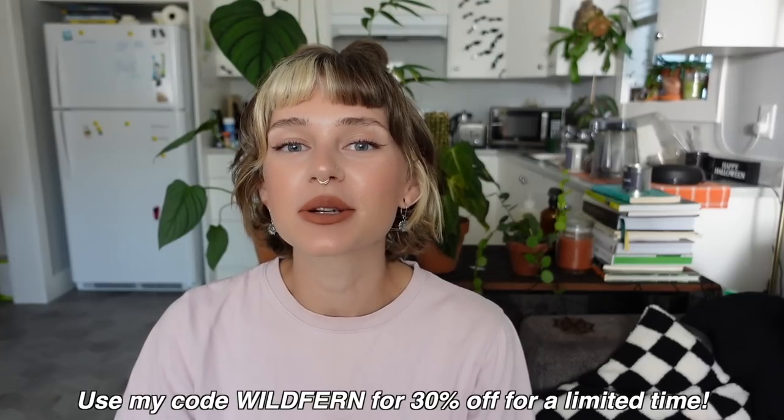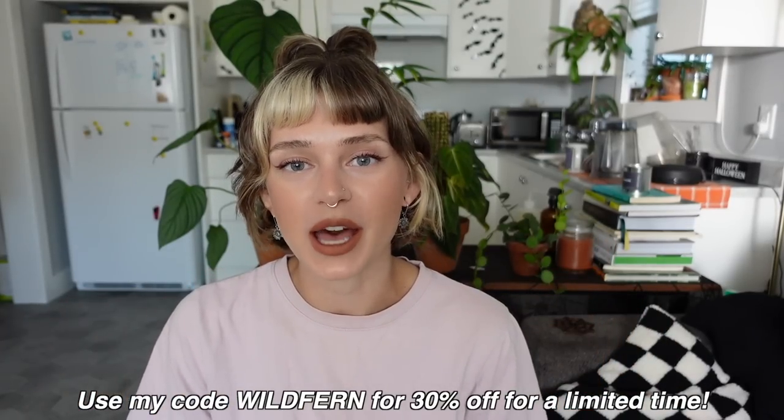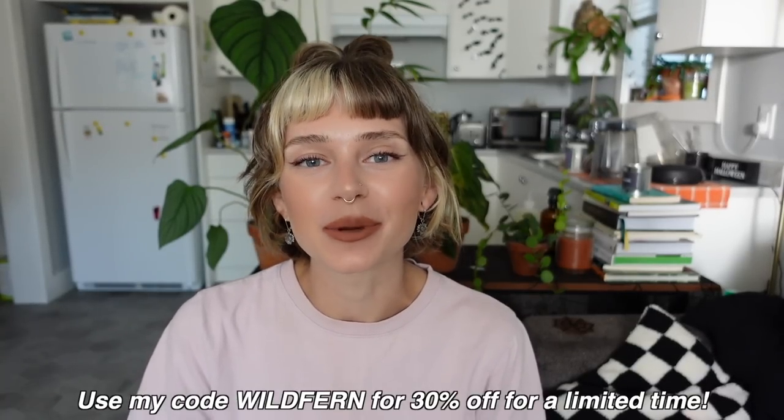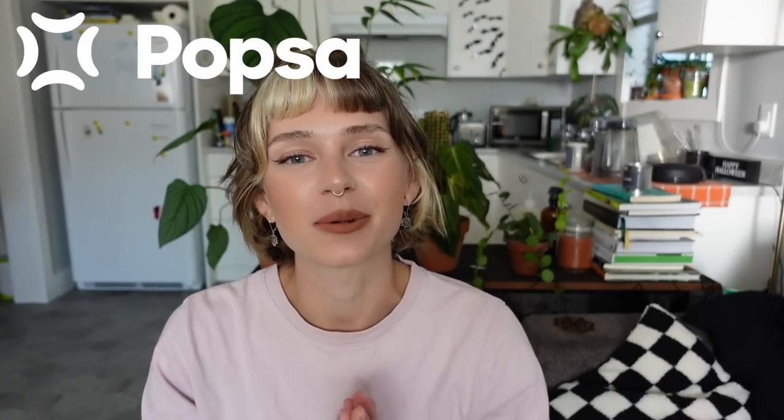I'm so grateful to have those memories printed, and I'm already planning out more photo books I want to create with Popsa. If you'd like to create your own photo book, click the link down in the description below to download the Popsa app. You can use my code WILDFERN for 30% off for a limited time. Thank you so much to Popsa for sponsoring this portion of the video.